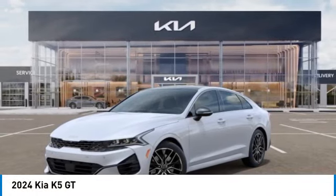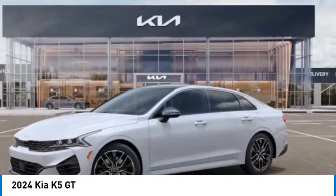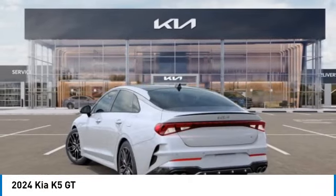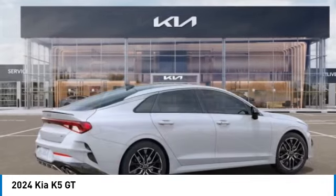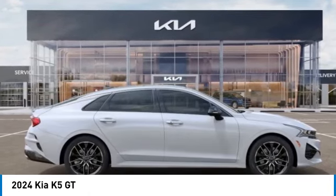Make a great choice today with the 2024 Kia K5. The Kia K5 has a stylish exterior that will be sure to turn heads. Sleek interior looks, fantastic handling, and an abundance of technology will make this a fun vehicle to drive. This vehicle has less than 100 miles.